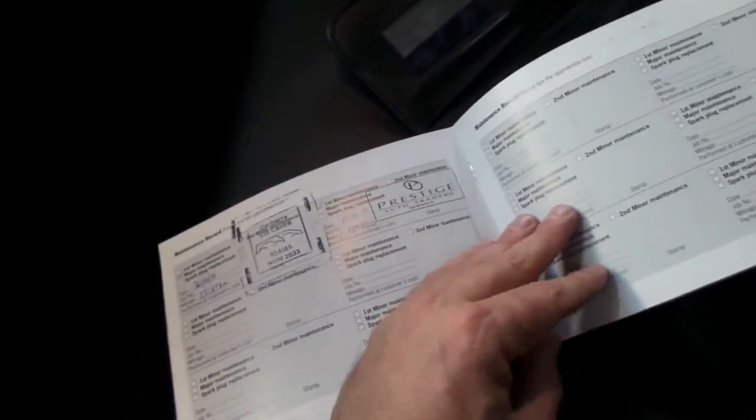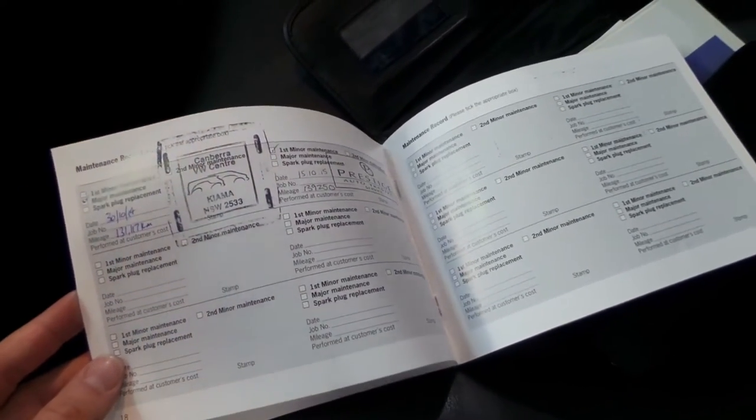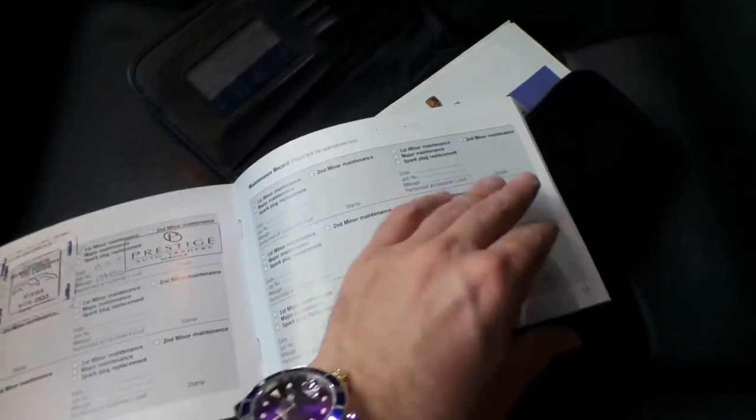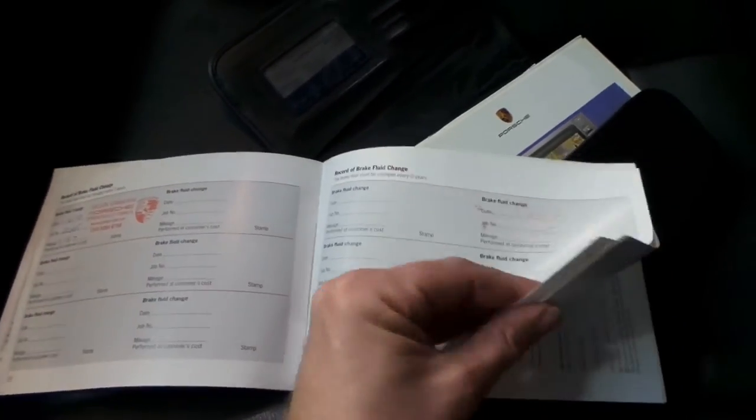We'll just have a look at this logbook. As I mentioned, it does have two remote keys — I say that because so many of them don't. All the books are present. The next service isn't due until 155,000 kilometres; the last one was done at about 140,000. It's always gone to a European specialist or a dealer, which is nice to see. They've also stamped brake fluid changes, and it looks like it's had a couple of recalls or a service campaign.